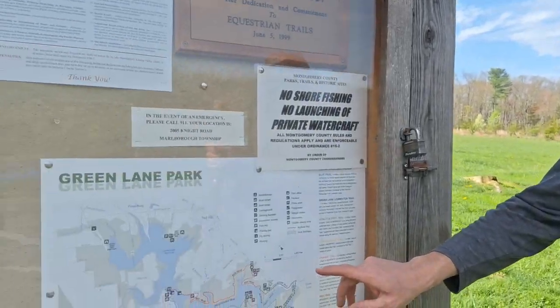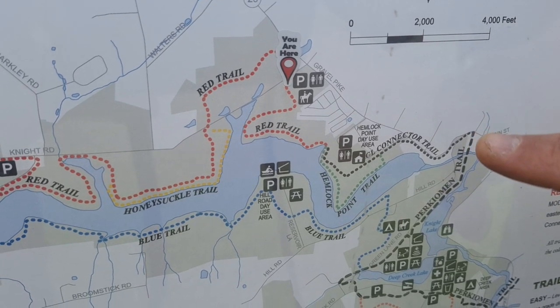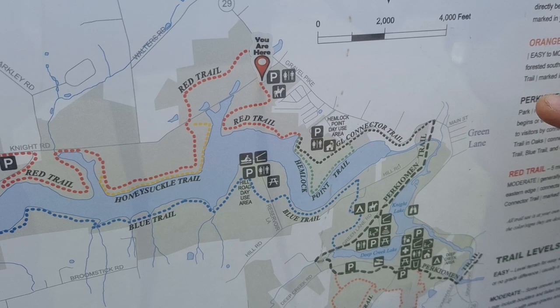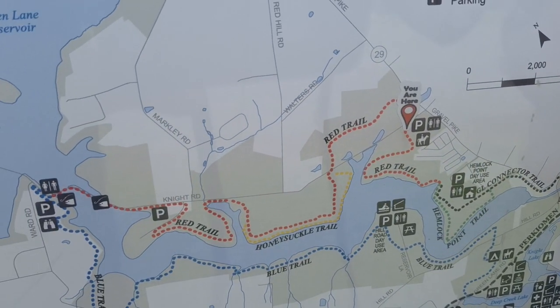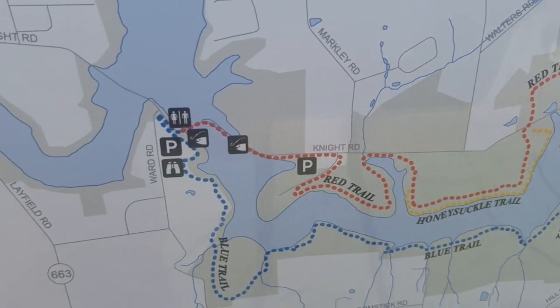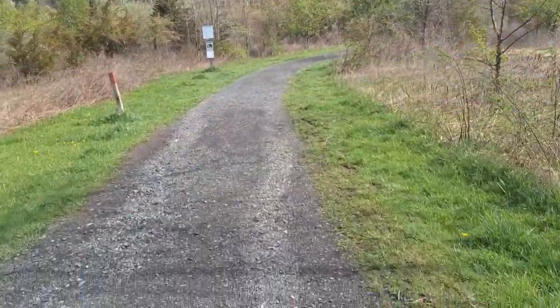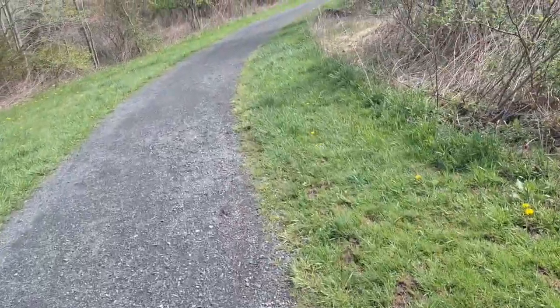Hello and welcome back. We are at Green Lane again and today we are going to finish the whole entire circuit around the lake. Obviously it's not all in one walk. We've already done several parts of the lake and today we're going to walk on the Red Trail. We've done the Red Trail before — we walked it down to Hemlock Point Trail and did the Green Lane Connector Trail all the way down into Green Lane. Now today we're going from that 'you are here' balloon and taking the whole entire Red Trail all the way up to the Ward Road parking lot. This is Knight Road — we're crossing, there's the parking lot, and here begins our sojourn. We're going to have about six miles by the time we get back to the parking lot.